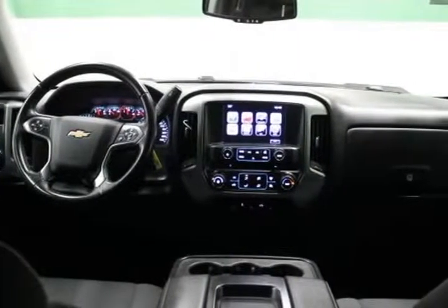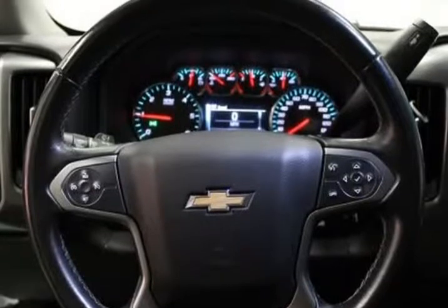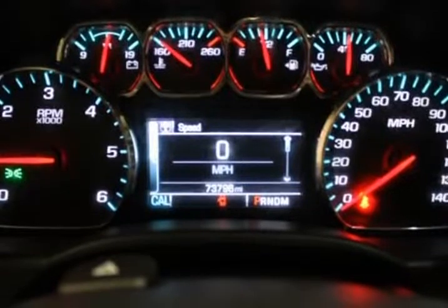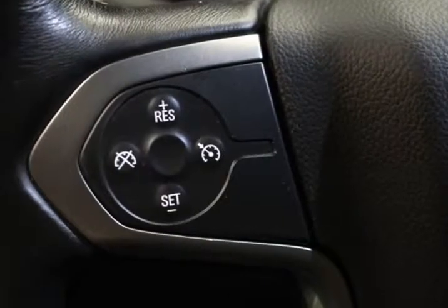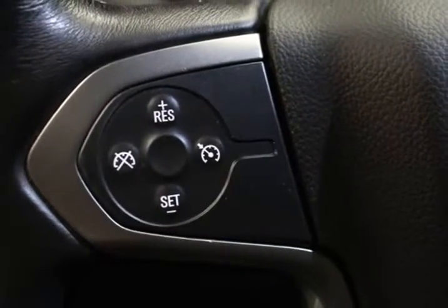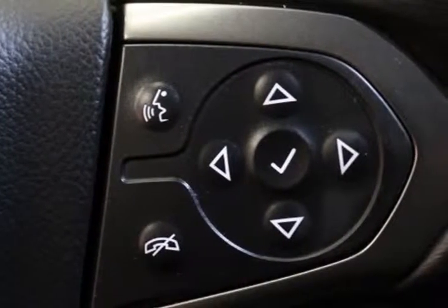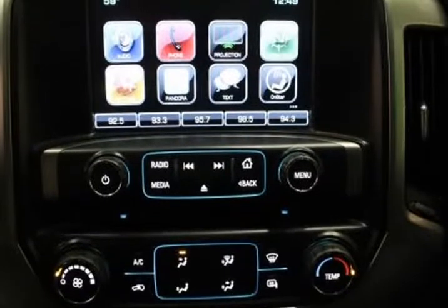V8, 6-speed automatic electronic with overdrive, 4WD, Summit White. Bluetooth, iPod, USB Adapter, Remote Start, 4WD, 150 Amp Alternator, 4.2-inch Diagonal Color Display Driver Info Center, 4WD Disc Brakes, 6-speaker Audio System, AM/FM Radio.